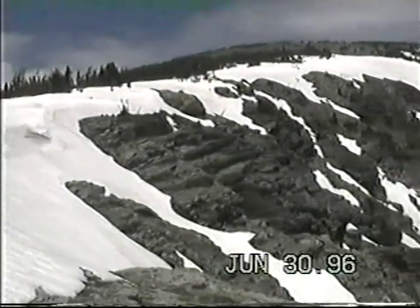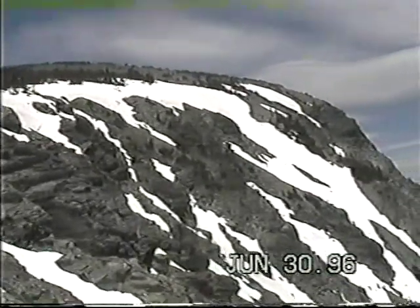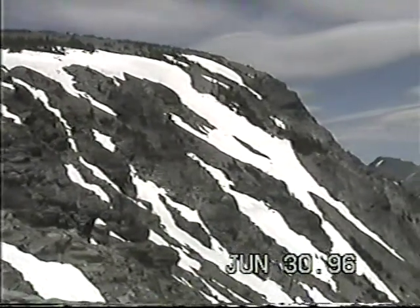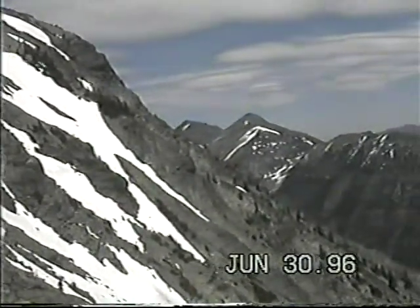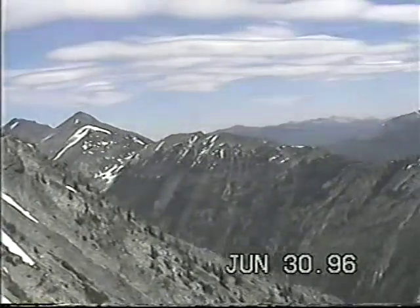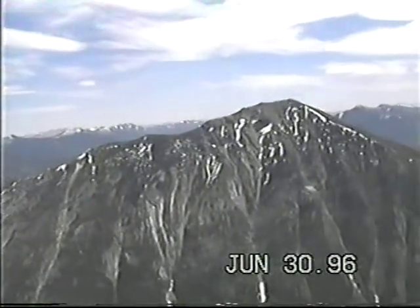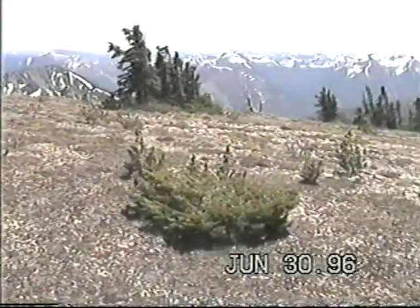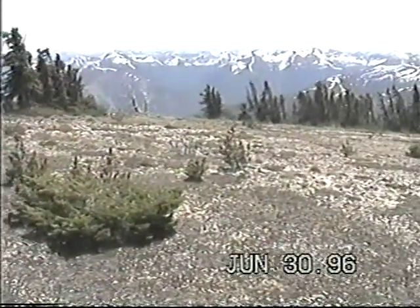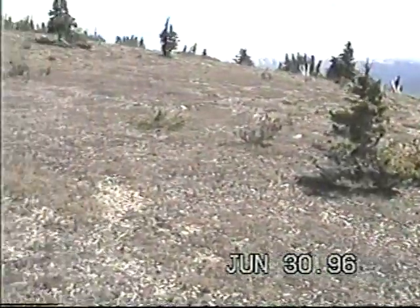We've got a little bit of snow across, and then it looks like we're going to be getting pretty darn close to seeing the summit. There's Summit and Little Dog Mountains, and a long ridge running over to Elk, which we're just about even with now. I'm looking at the top of Elk Mountain — we're on a little ridge here on Sheep. We've made it up over the snow, and now we're about on a par with Elk and Little Dog.